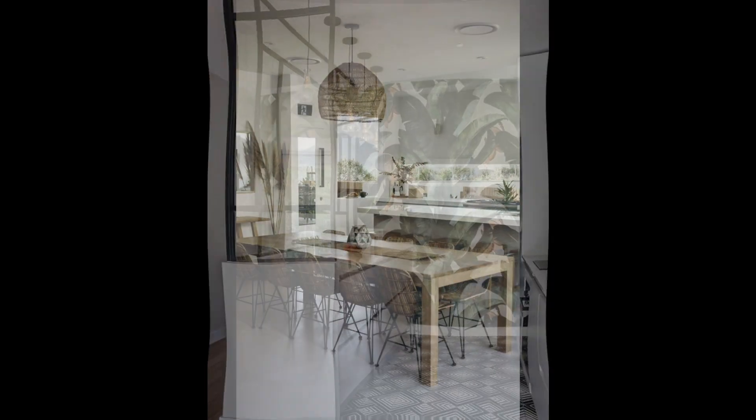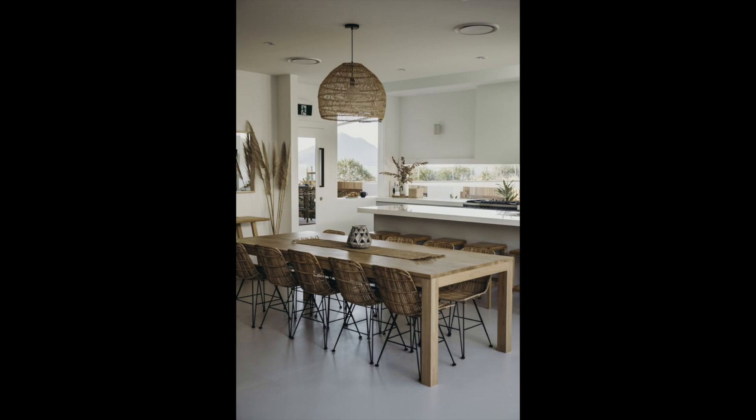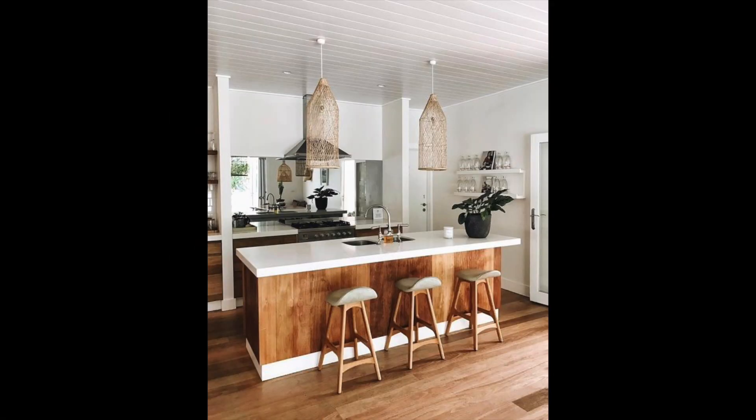I purposely left out tropical living rooms — I already have a video featuring that and I'll be making another one soon if you're interested, so definitely keep watching.